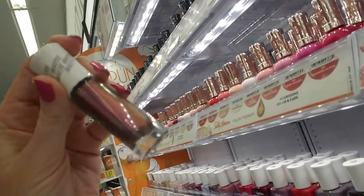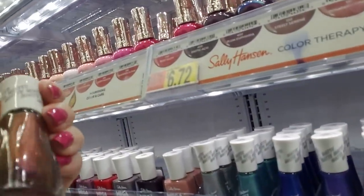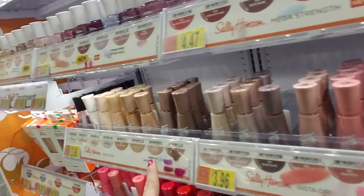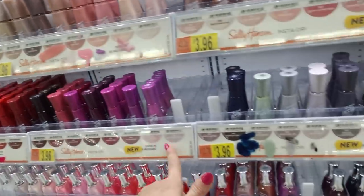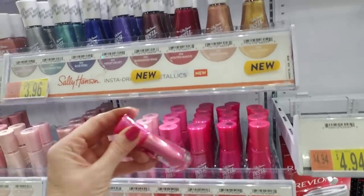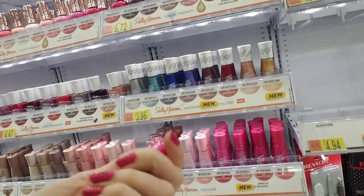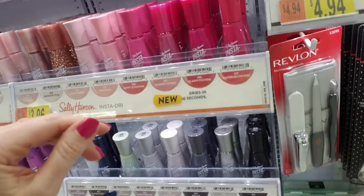The cool thing about Burnished Wine is there are little flecks of silver in there. You can't really see them in the bottle, but there are tiny little silver flecks that look good. Of course they still have all the InstaDry — they now have two whole rows of InstaDry. Some of them are missing, but this is a new one. This is Pumped Up Pink, which they've had for a while — maybe they redid the formula or changed the color a little bit.